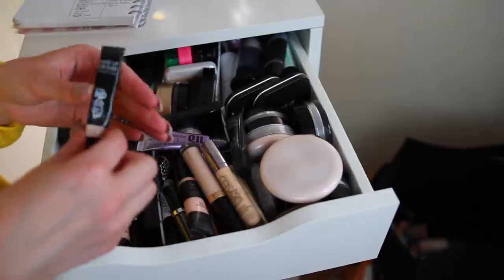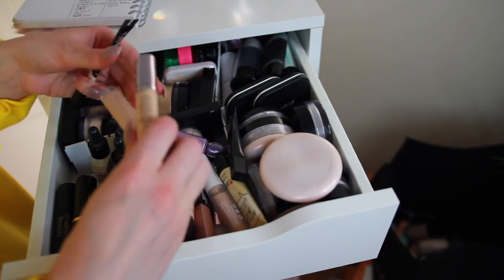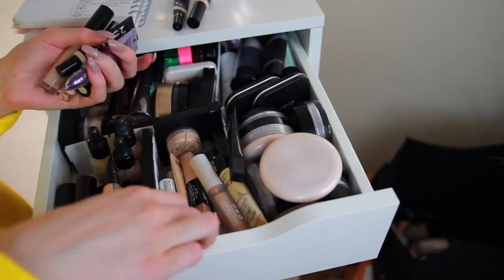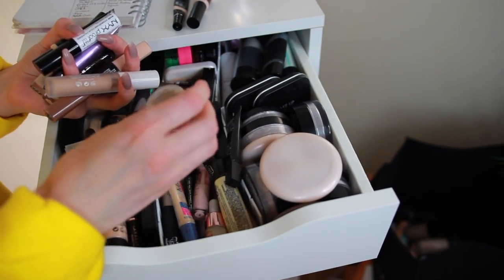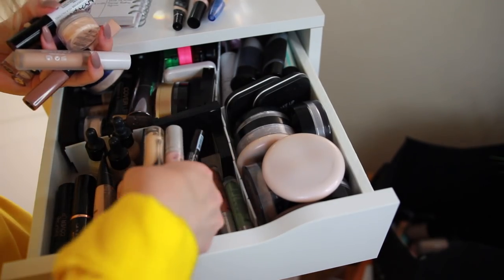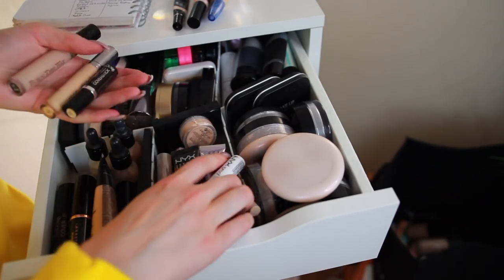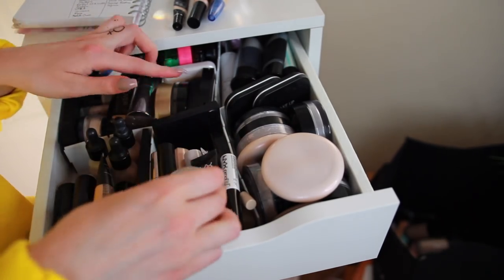For concealer: Makeup Forever — at least this one is almost out, so that's good to throw away. These ones are cruelty-free. Sephora isn't cruelty-free so that goes. Models Own is cruelty-free so I'll keep that. The Balm is cruelty-free. So I pretty much just have Urban Decay, Kat Von D, The Balm, and Makeup Store in here — almost all cruelty-free, which makes me so happy! And this Sleek one is cruelty-free too.